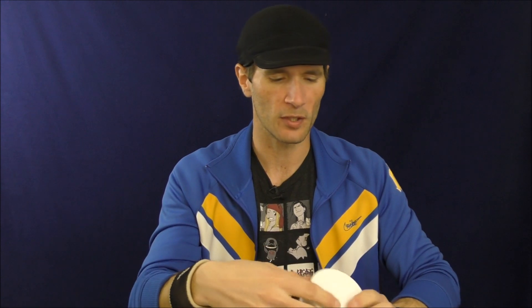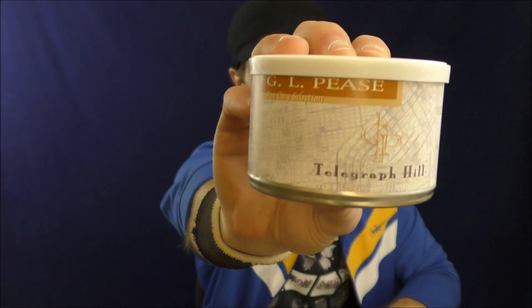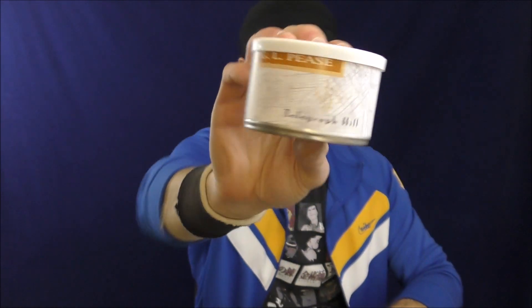Things are looking a little brighter in that regard, but I'm still on my quest, just in case, to find a replacement for Elizabethan. The next tobacco in that series is GLP's Telegraph Hill. This review will not be coming this week — it will be the week after — but I thought it was fun to crack this tin open on the Sunday Smoke, like we did our first impressions video of Cornell and Diehl Bayou Morning. So why not load a pipe and see what I think.